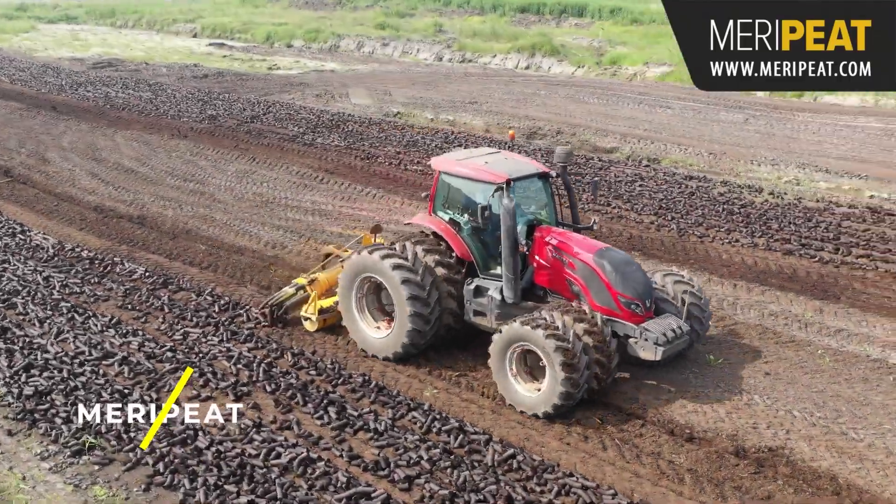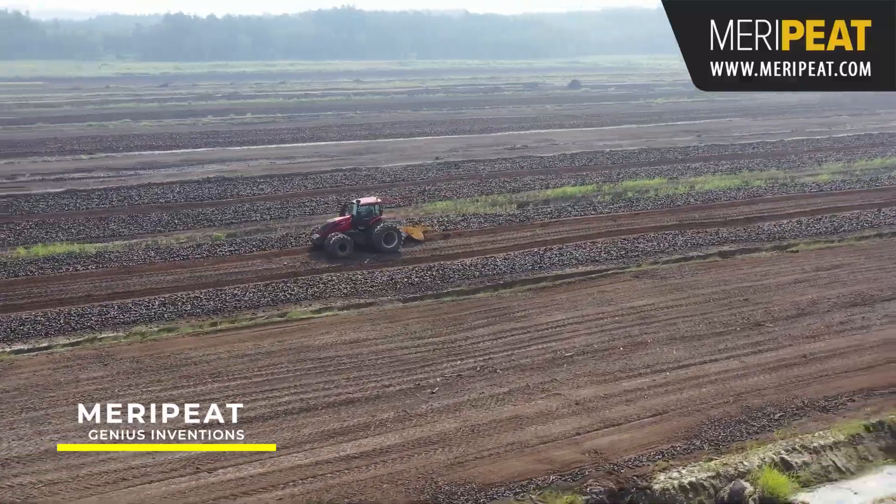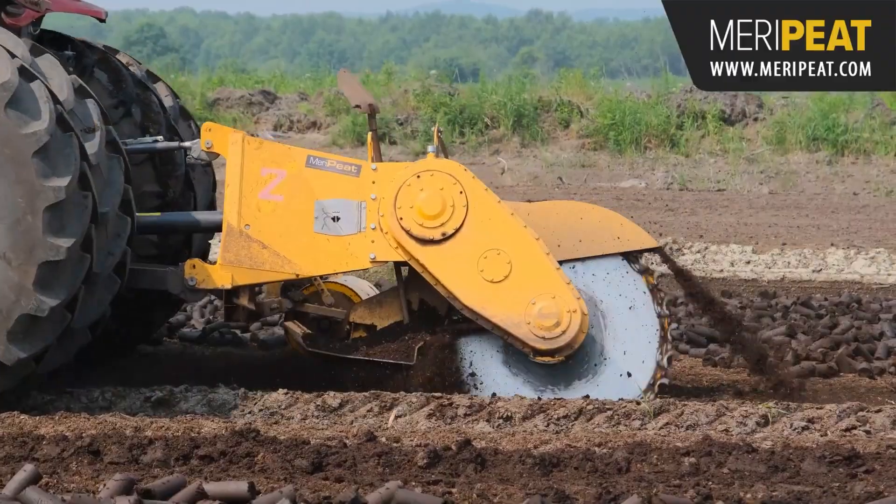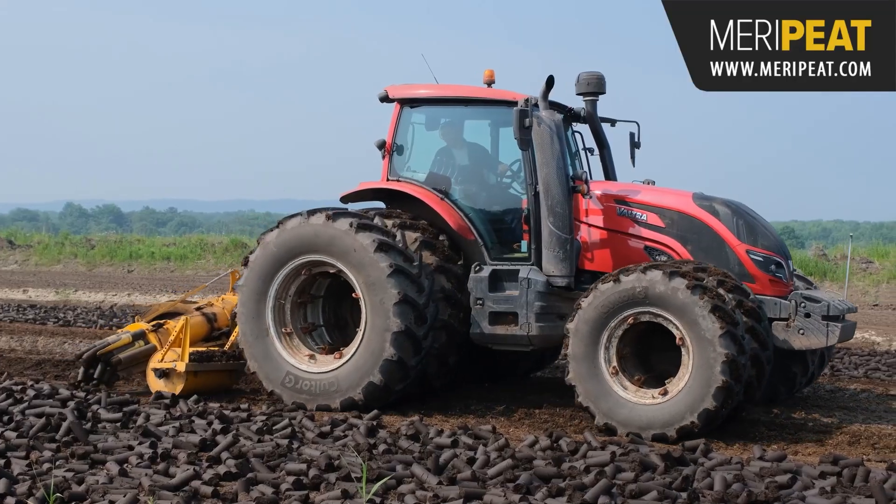Merripeat — the Merripeat is a powerful machine used in peat production. It's designed to work efficiently in challenging conditions, making it a valuable tool in peat extraction and processing.